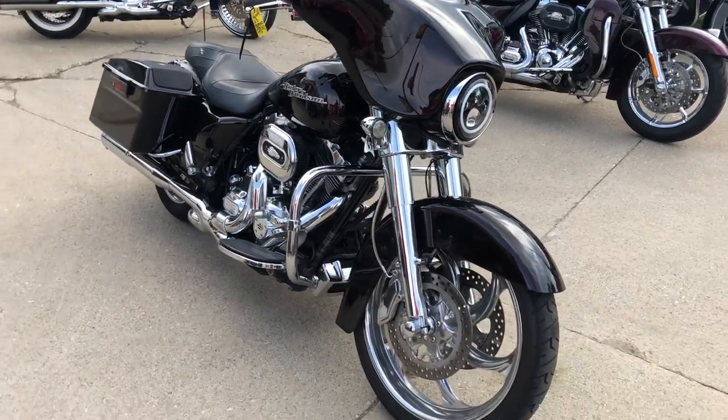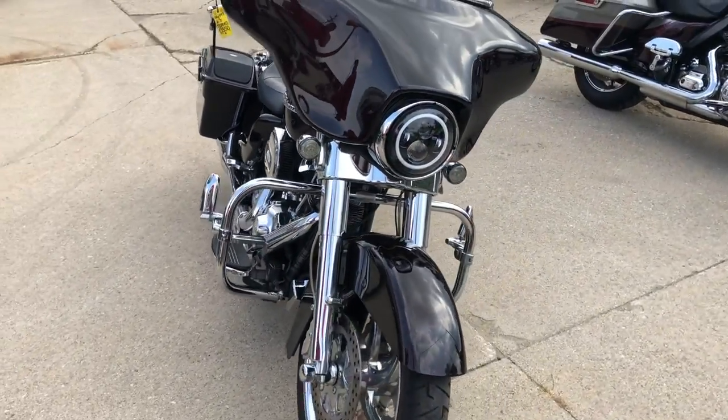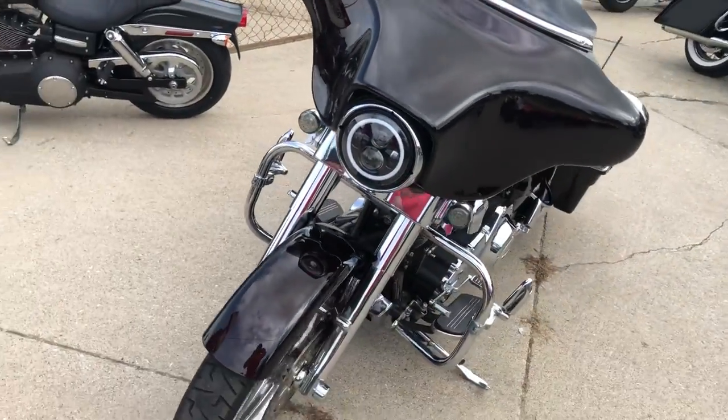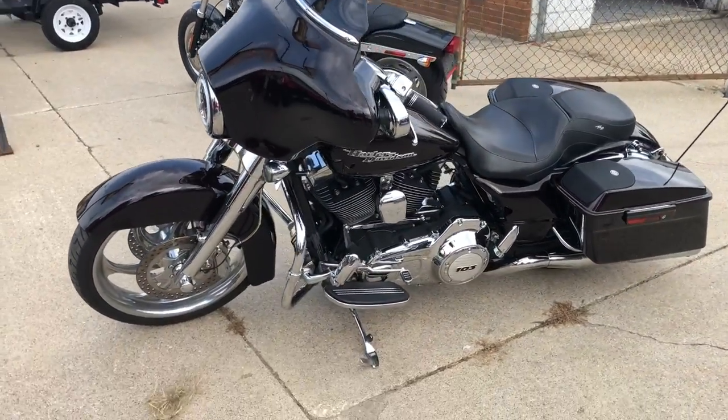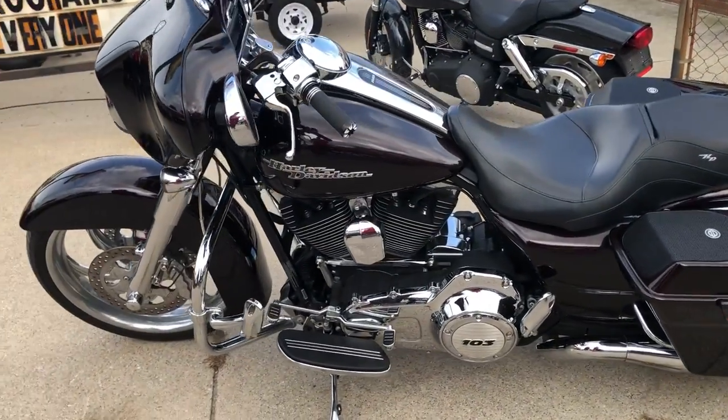Hey guys, ApprovalPowerSports.com here doing some videos on some Harleys that just came in. If you're looking for one, give us a call because we've got tons of them. This one here is a 2011 Harley Street Glide.